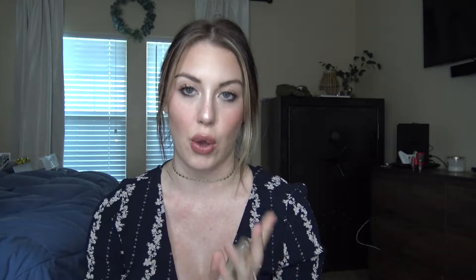My last concealer is by Jouer, in the shade Snow — it's the Jouer Essential High Coverage Liquid Concealer. It's so comparable to Tarte Shape Tape, except the Tarte one dries my under eyes out a little too much. So I tend to go for the Jouer over the Tarte Shape Tape because it doesn't leave your under eyes looking dried out or creepy.